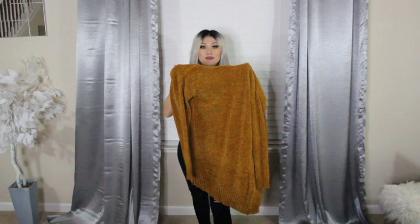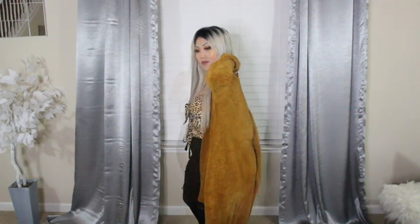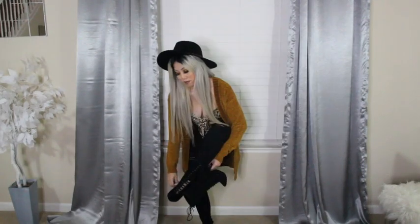I'm wearing this leopard print bodysuit that ties on the chest and in the middle, with black high-waisted pants, throwing over a mustard cardigan. I'm putting on my hat and some black booties just to top it off and give it a more fall feel.